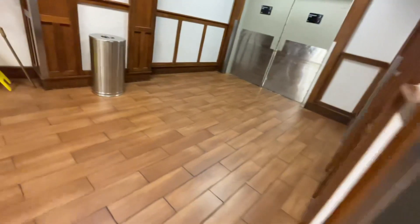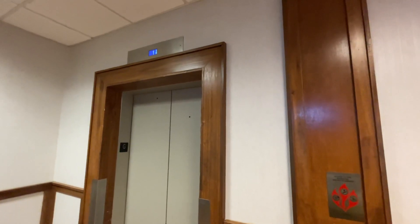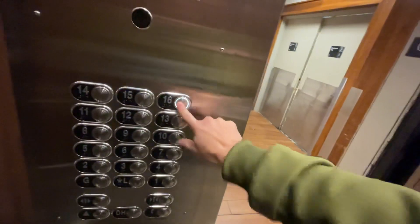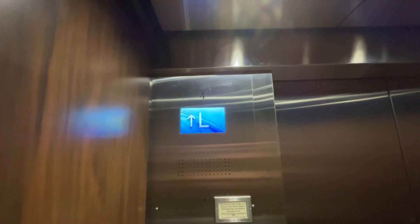We'll head upstairs and get that one. Let's see what the highest floor we get to go on this one — nine, same as the other one.